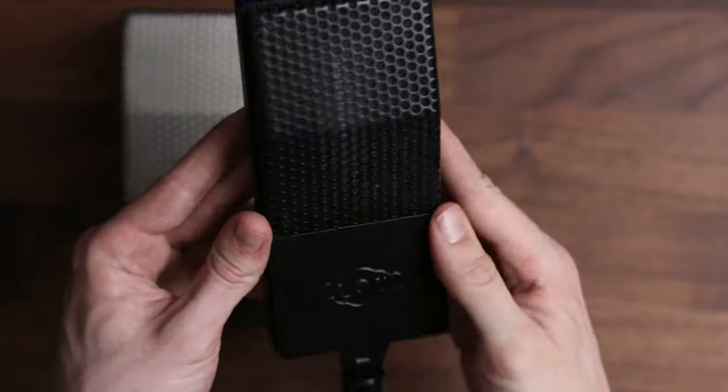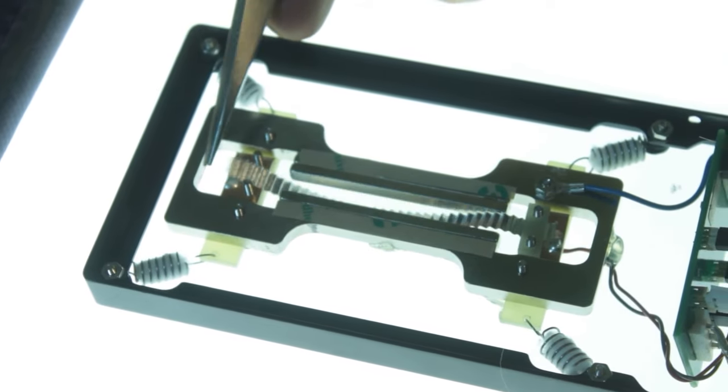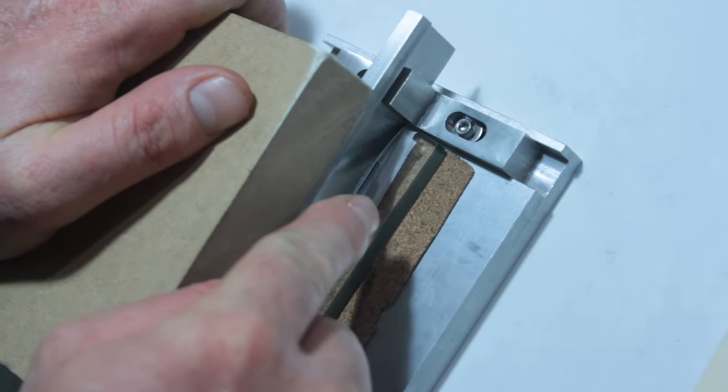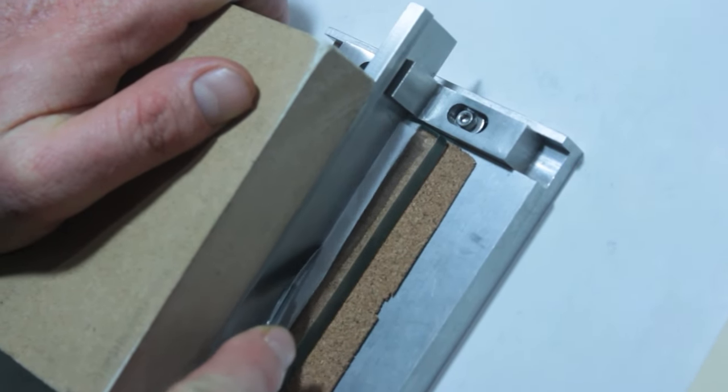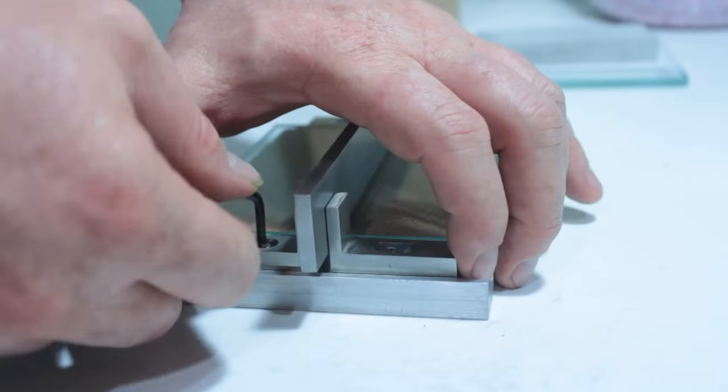Within a ribbon microphone, like this Cloud 44, there's an extremely thin conductive ribbon suspended within a magnetic field. In this case, only 1.8 microns. For reference, a human hair is about 70 microns, more than 30 times thicker than the ribbon within each of these microphones.